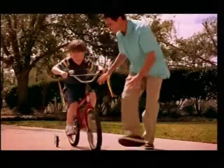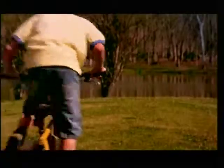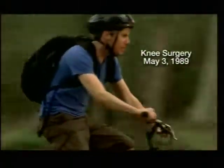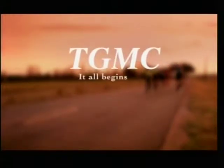No matter their health care needs — from OB to emergency room visits, rehabilitation, and everything in between — more people choose TGMC for life. Terrebonne General Medical Center. It all begins here.